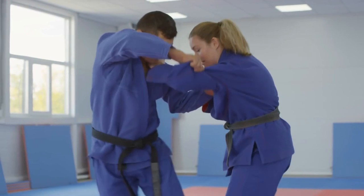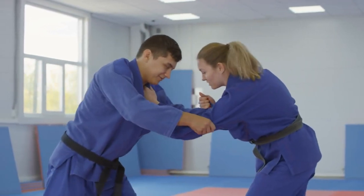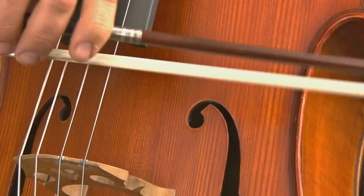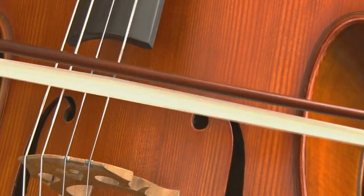Respect: Jiu-Jitsu places a strong emphasis on respect for training partners and instructors. Bowing and following proper etiquette are integral aspects of the practice.